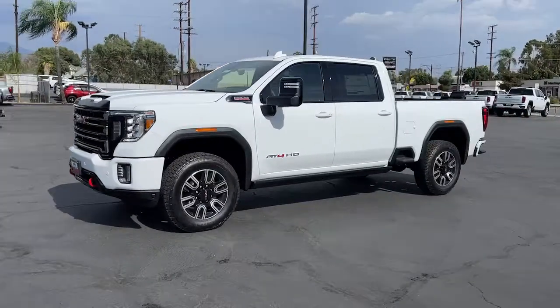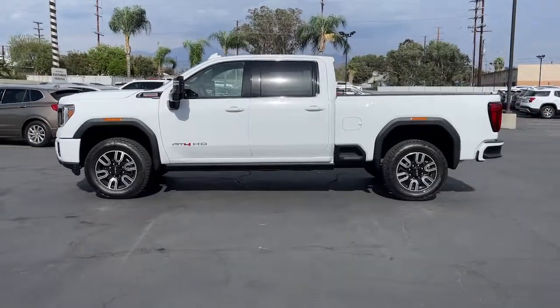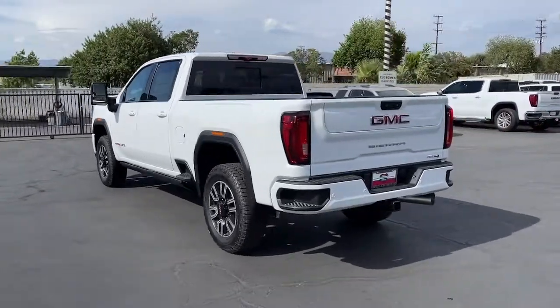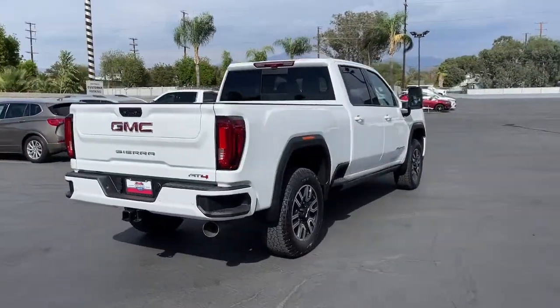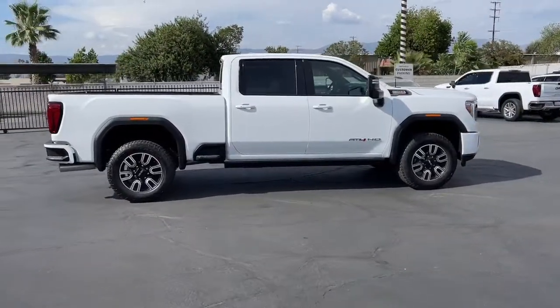Go home happy with the 2022 GMC Sierra HD. Take a closer look at this seriously strong GMC Sierra HD, the heavy-duty workhorse pickup designed to handle the biggest towing and hauling jobs. Gas and diesel powertrains and a host of options are available to let you make this practical, versatile truck everything you want it to be.